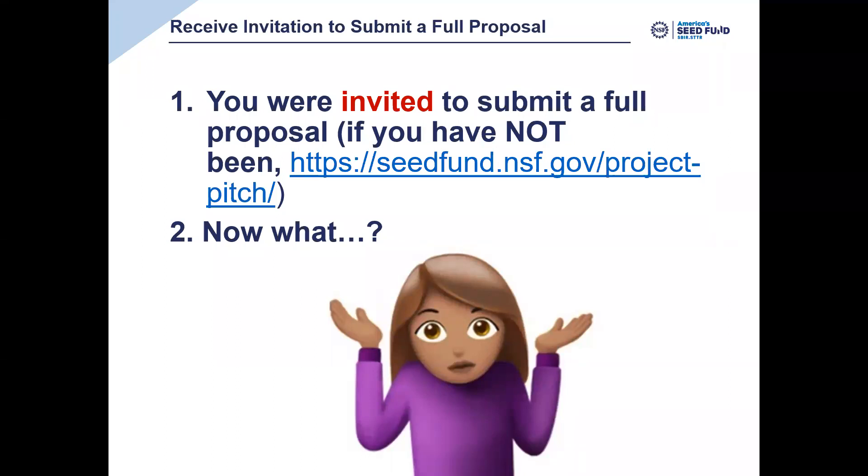We really recommend that folks who have not been through the Project Pitch process and have not received an invitation to submit a full proposal not worry too much about the details of the full proposal, because the Project Pitch is accepted continuously and will give you a quick no if what you're doing is simply not a good fit for our program. If you have not submitted your Project Pitch, I recommend you stop watching now and focus on that process. The URL to submit the Project Pitch is here on the page.